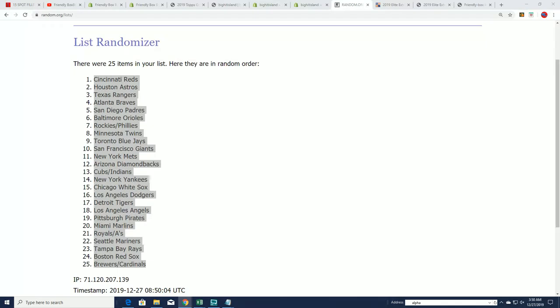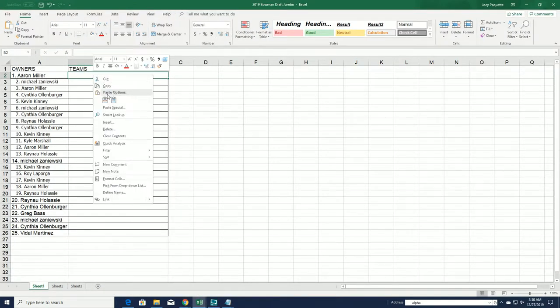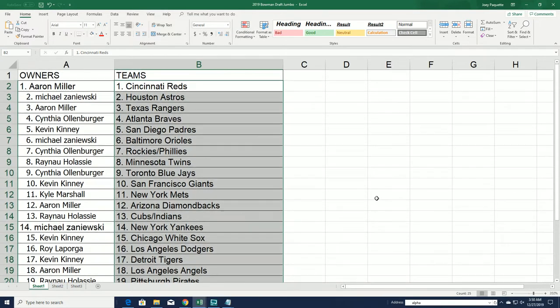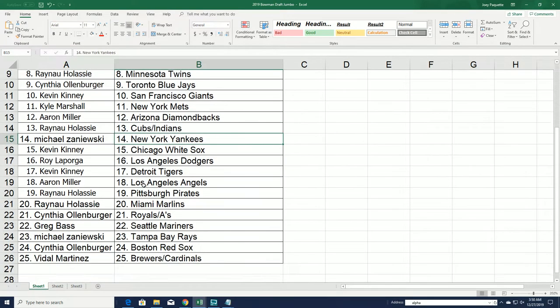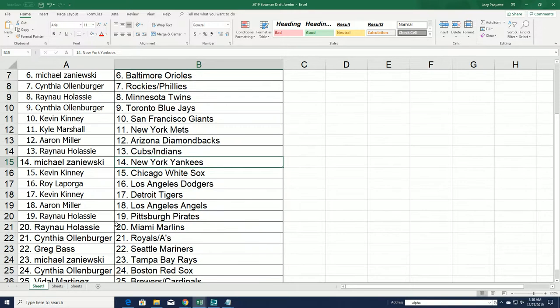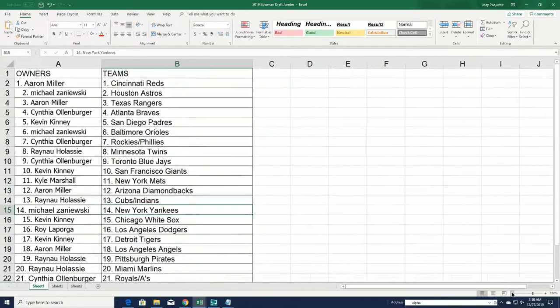Good luck with the Orioles — it might be that big one, Michael Z, it might be that big one. Baltimore is a really good team to own, and so are some of the Yankees. Good luck everyone who's in the box break — let's see what happens in the Bowman super jumbo with five autographs.